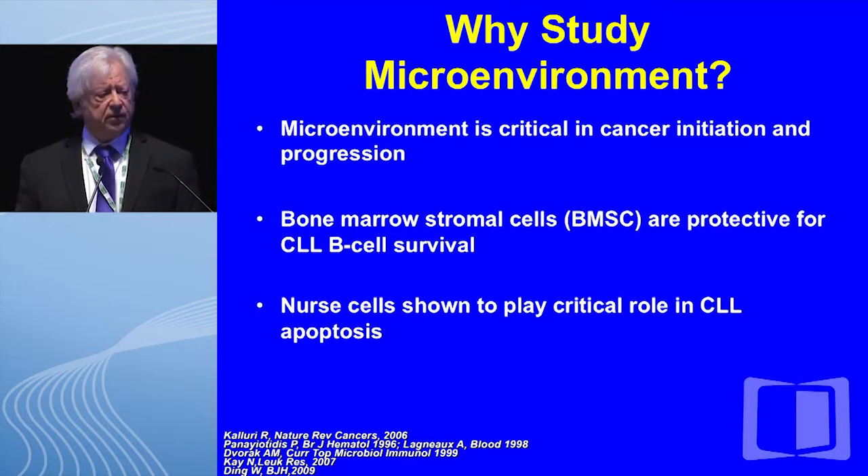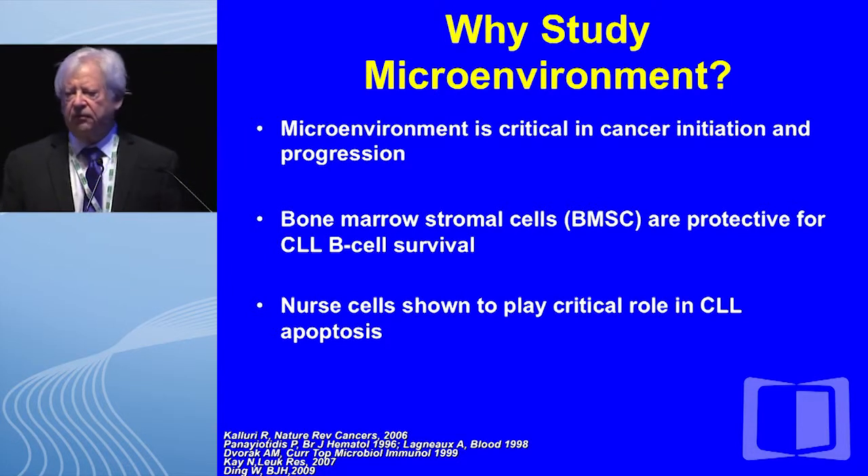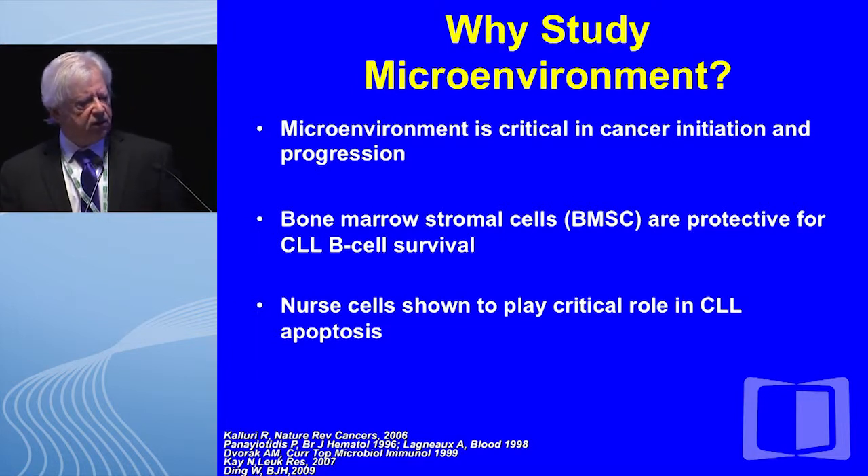Some other rationale for why to study the microenvironment: the microenvironment, particularly in human solid tumors, has been shown to be critical for cancer initiation and progression. While this has been somewhat neglected for hematologic malignancies, increasingly we are becoming interested in this, and certainly for CLL, the gold standard has been the impact of stromal cells — bone marrow stromal cells, BMSC — as well as nurse-like cells, as being extremely important in protecting the CLL B cell from cell death.